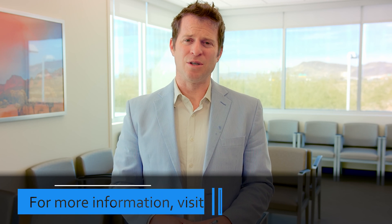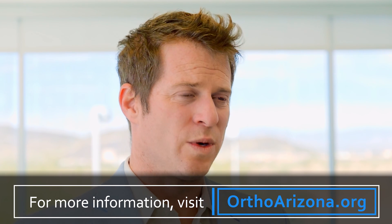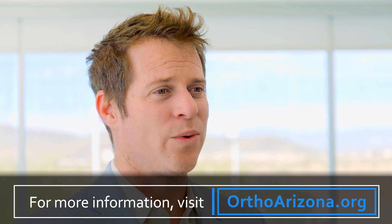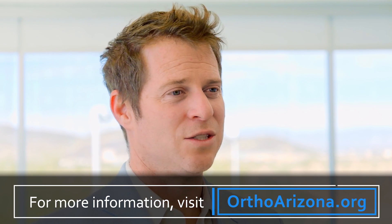At the end of the day, it's going to be up to you and your doctor to find out which one is best for you. Please discuss all these treatment options with your doctor. Here at Ortho Arizona, we have several specialists who can help tailor your treatment specifically for your situation.